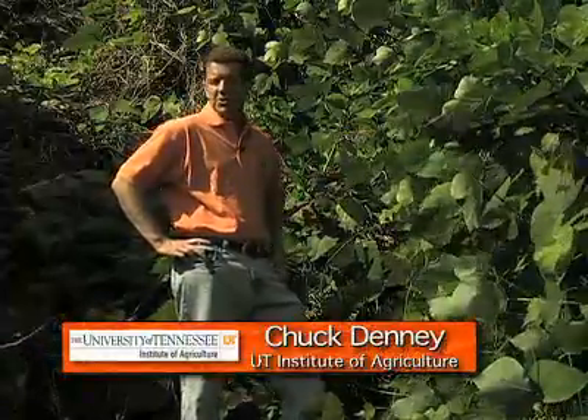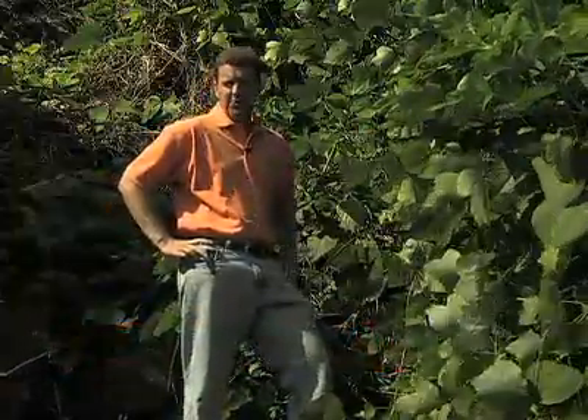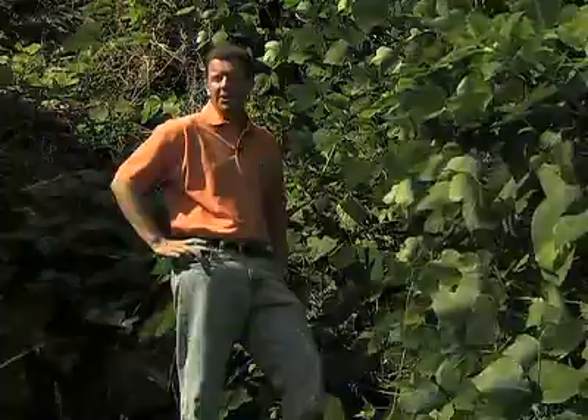The plant will not survive cultivation. Kudzu will grow just about anywhere, but it really thrives where the summers are hot, the winters are mild, and the soil isn't too sandy. Sound familiar? Most of Tennessee is kudzu central.